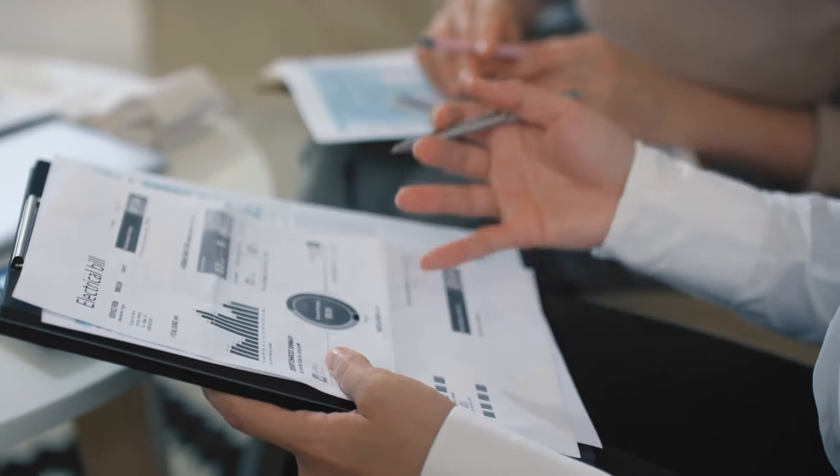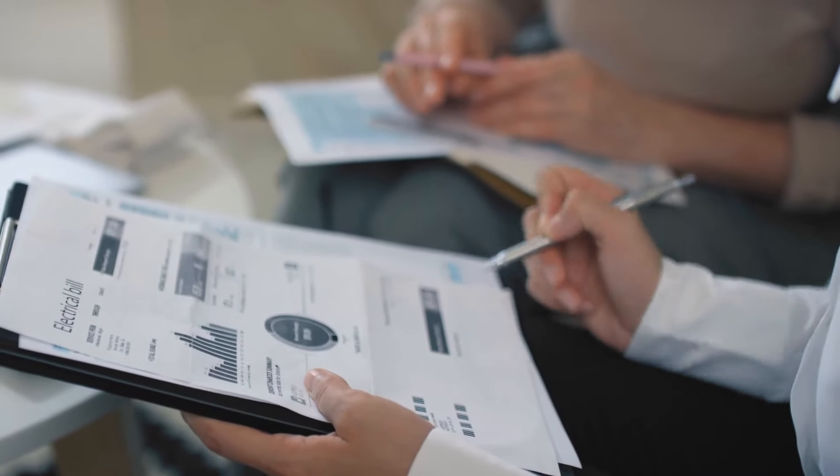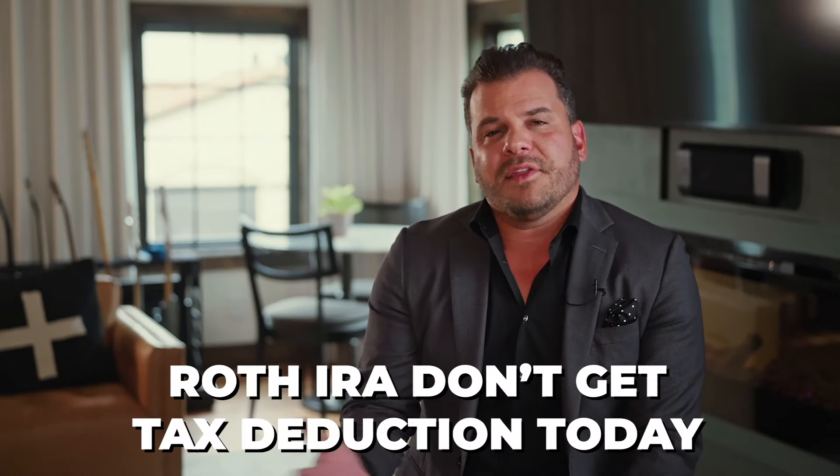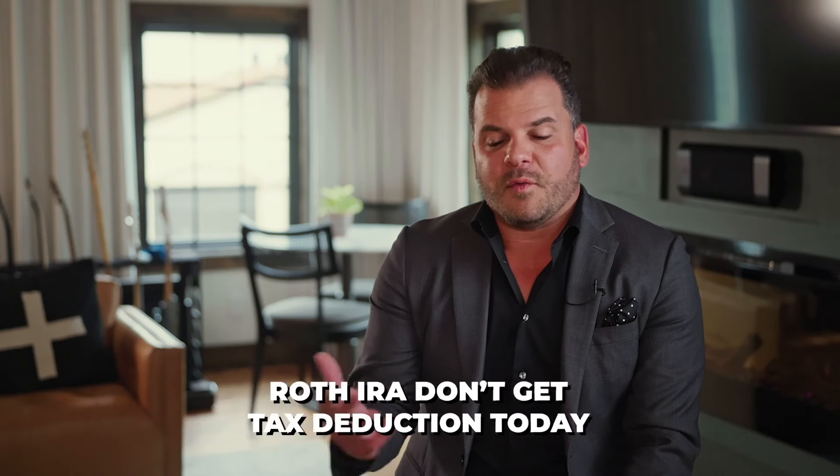Why would somebody do the traditional versus the Roth? We're wired — our financial religion is to get tax deductions today. As of the day of this recording, tax rates haven't been this low in 44 years. So why are we chasing a tax deduction when we know rates will likely be higher down the road? The traditional IRA gets you that small tax deduction today, it comes right off the bottom line. The Roth IRA, you don't get the deduction today — that's why the Roth is actually the smallest account we see in people's plans. But the long-term benefit is great.